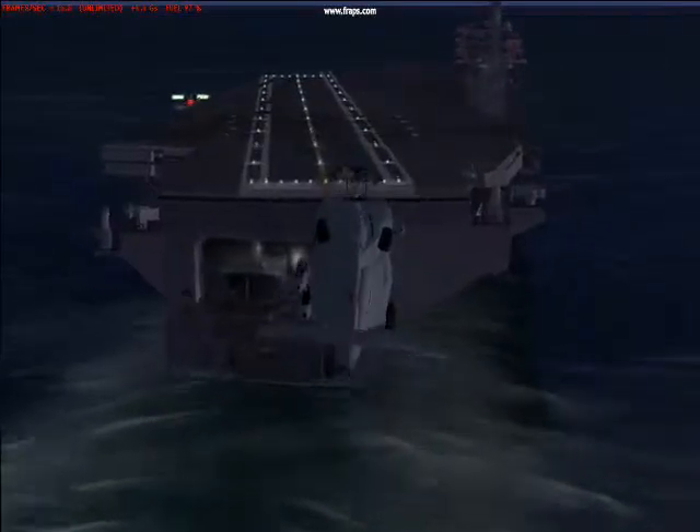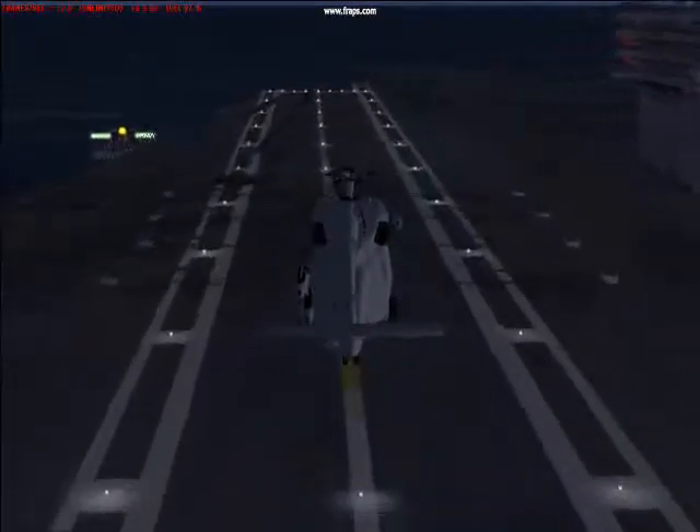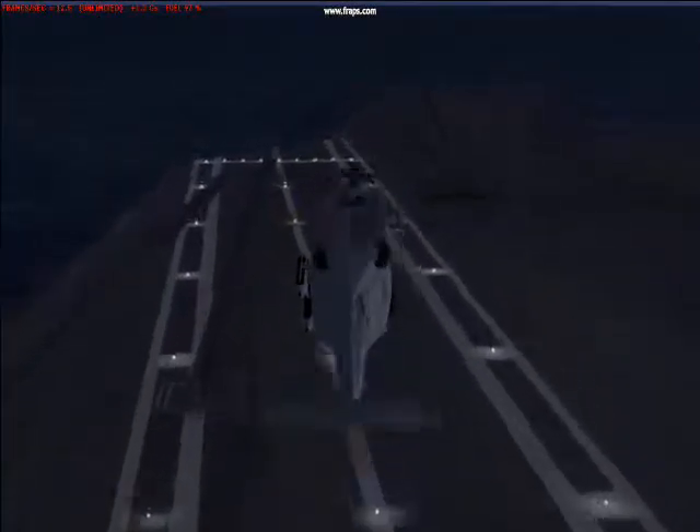The first thing to remember when landing on a carrier is to always hover on the spot you want to land on. This carrier is going 38 miles per hour, so we're going to have to hover at 38 miles per hour.